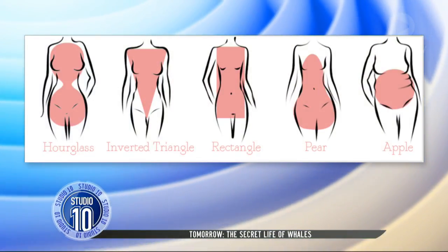The best way to determine exactly what your body shape is, is to have a really good look at it. Know your size, know your shape.